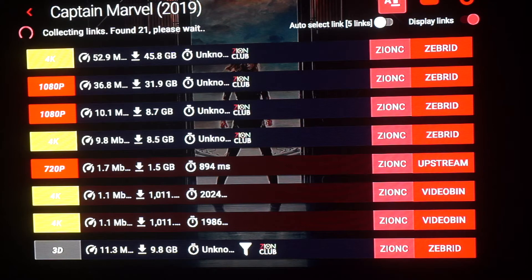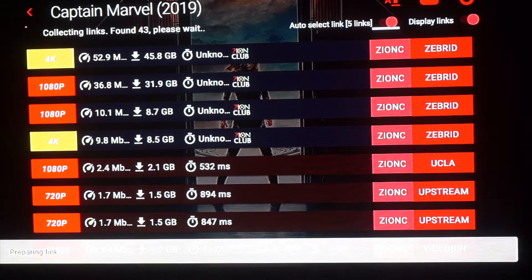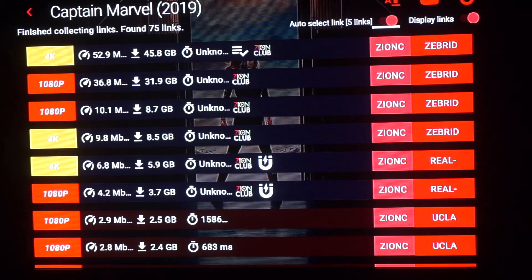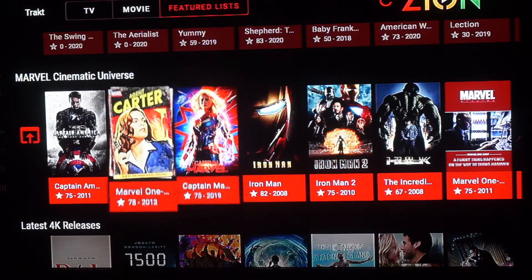Again, 4K links at the top. This one actually has a 3D link — don't really know how useful that would be, but okay. Again, pretty fast — a huge file loaded within a couple of seconds. Let's get out of this and go over to TV shows.